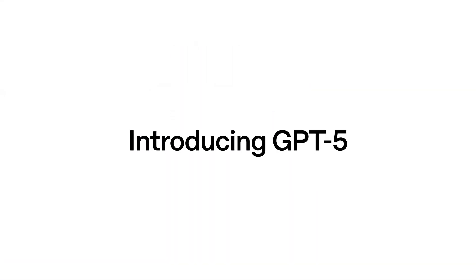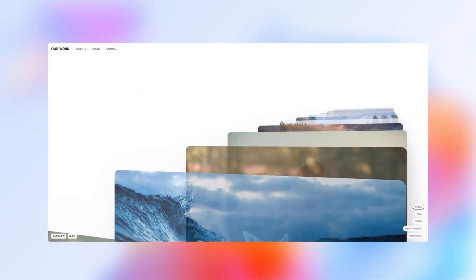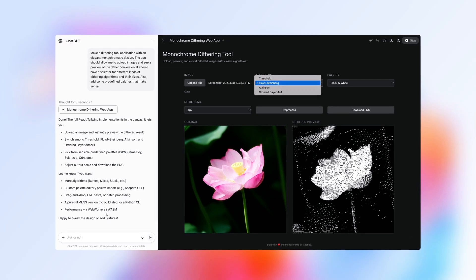After months of anticipation, GPT-5 just dropped, and OpenAI is calling it their smartest, fastest, and most useful model yet. In this video, I'll show you exactly what's new, where to get it, and then we'll put those claims to the test. My name is Taylan, and let's dive in.